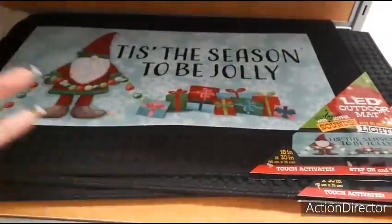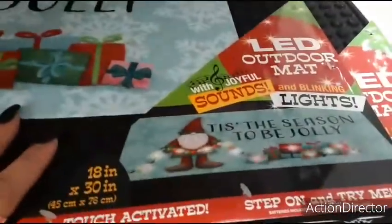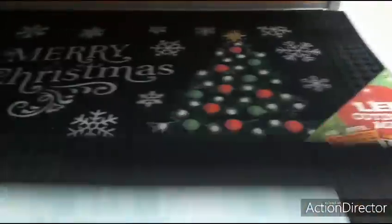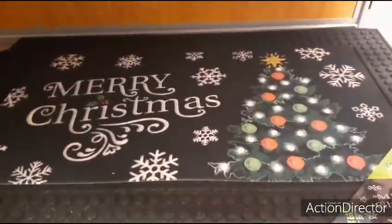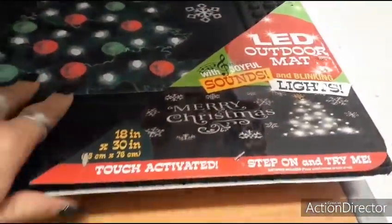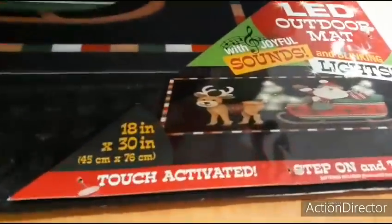'Tis the season to be jolly' has a gnome, and it also lights up — and that's what it looks like when it lights up. Then there's 'Merry Christmas' against black that lights up as well. The sleigh version is also $16.99. These are all $16.99.